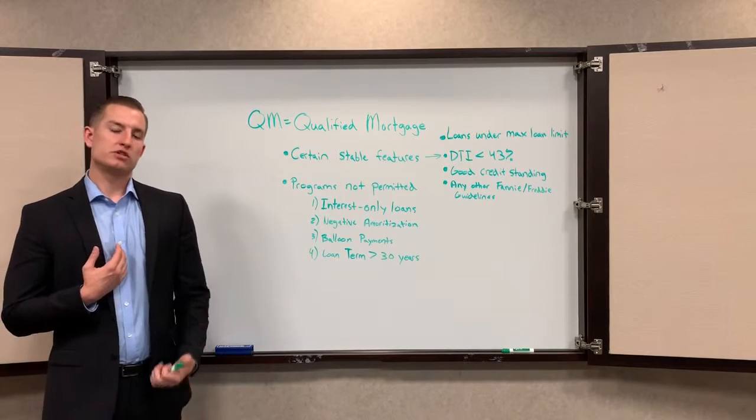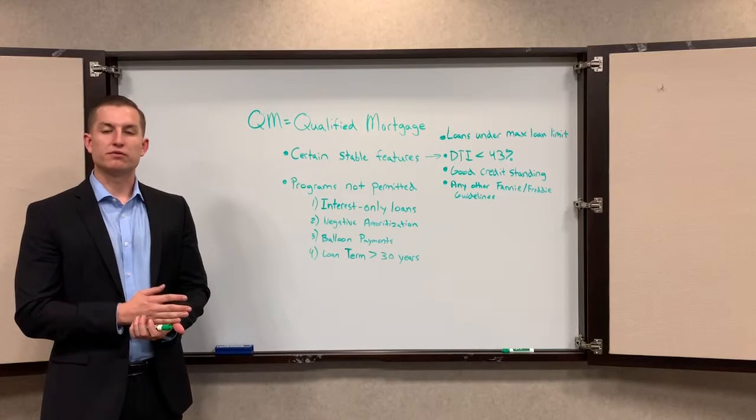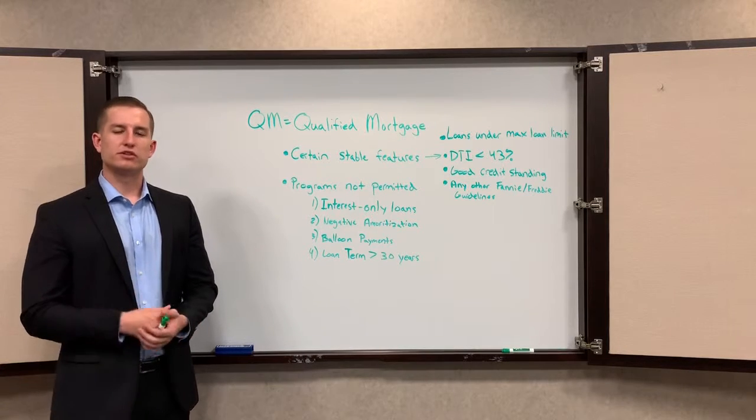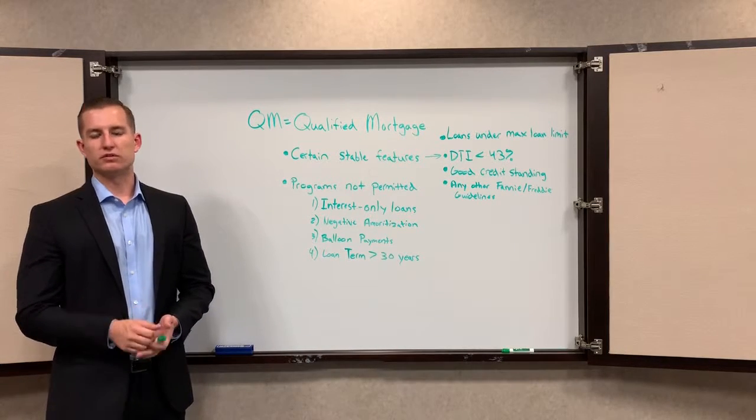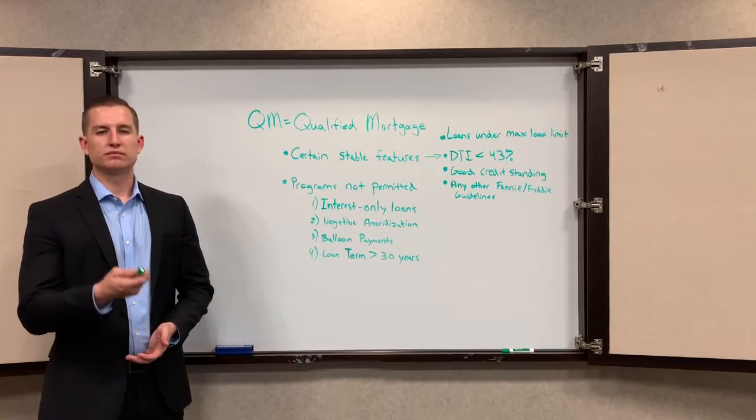These guidelines, along with me doing my job correctly, can really put our borrowers in the right position and set their family up for the future, so that we don't have another 2008 happening — we don't want to live through that crisis again. Now if someone asks what's a qualified mortgage, you can tell them — that's your mortgage in a minute.